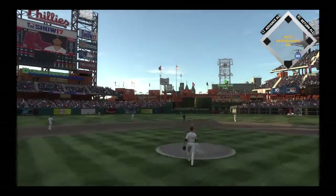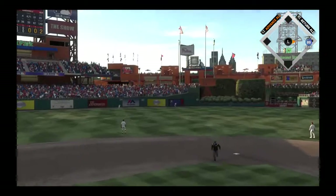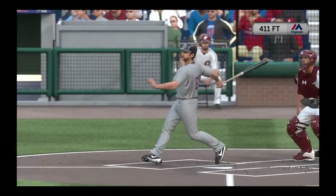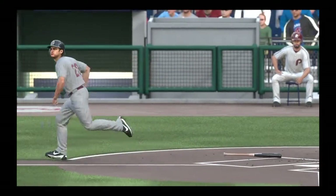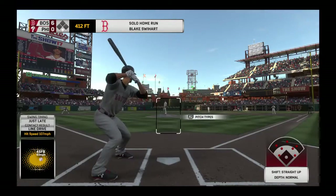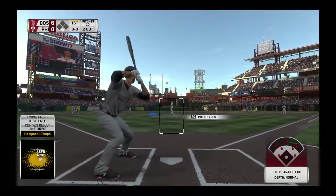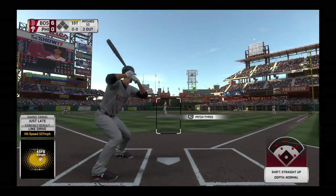Digging in, the switch hitter Blake Swihart. He enters play today currently fifth in the American League in hitting. Gone. Open up the record books — back-to-back-to-back-to-back home runs. A solo shot to left center field, home run number 44 on the year. They pile on and it's now 6-0.